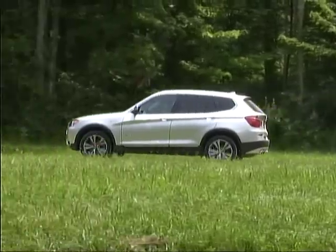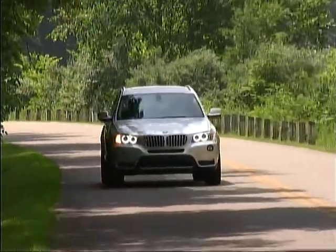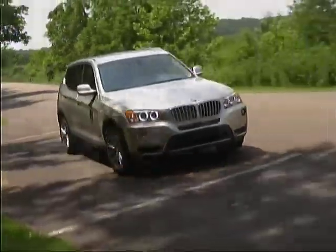Thus far, our fuel mileage is averaging just over 25 miles per gallon of premium, quite impressive given the power our X3 exhibits at all speeds.